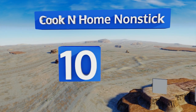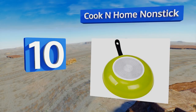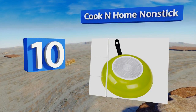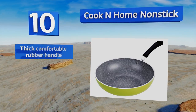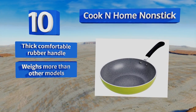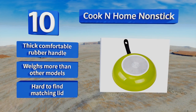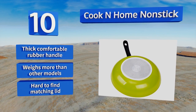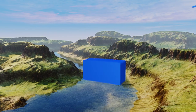Starting off our list at number 10, with a faux stone interior and green exterior finish, the Cook and Home non-stick will not only help you serve up tasty meals in a hurry but will also add a little vibrancy to your kitchen. Just don't use metal utensils with this one since you're liable to leave scratches. It's got a thick comfortable rubber handle, however it weighs more than other models and it's hard to find a matching lid.